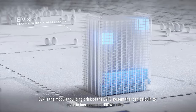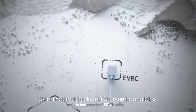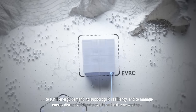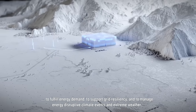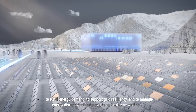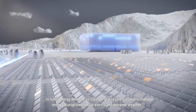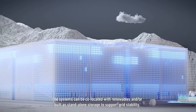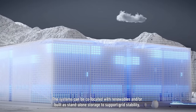EVX is the modular building brick of the EVRC system that can be built to scale in increments of 10 MWh units to fulfil energy demand, to support grid resiliency, and to manage energy disruptive climate events and extreme weather. The systems can be co-located with renewables and/or built as standalone storage to support grid stability.